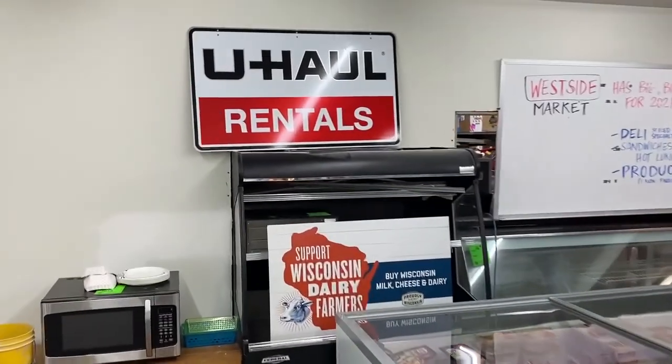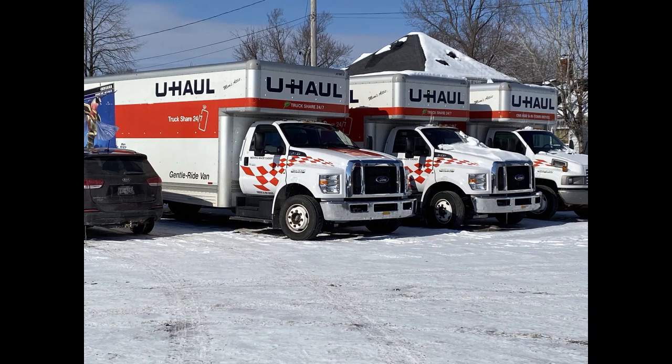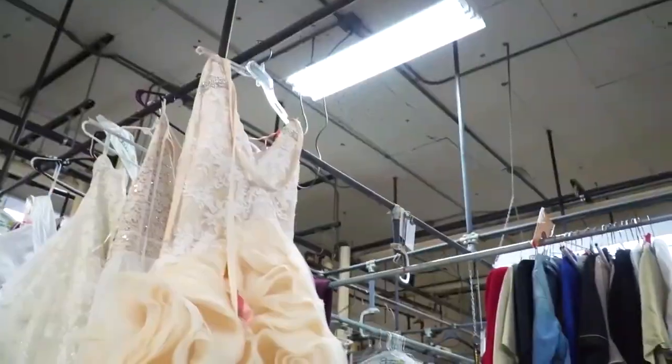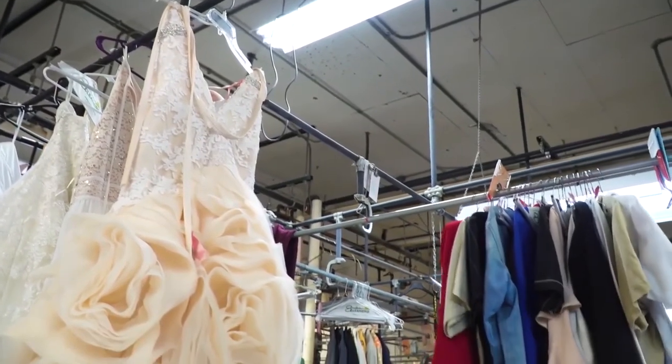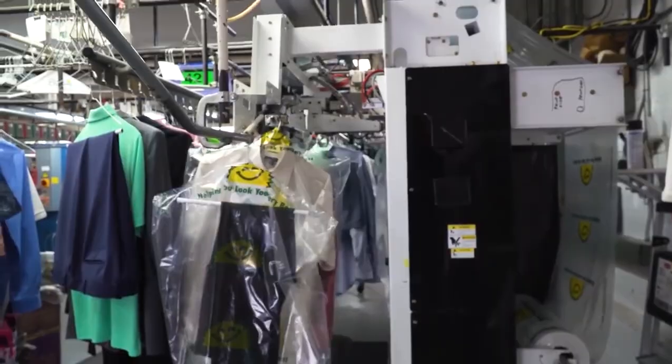Westside Market is open Monday through Friday, 9 a.m. to 7 p.m., and Saturday and Sunday, 10 a.m. to 5 p.m. They offer U-Haul rentals — trucks and trailers. They also have Gunderson dry cleaning service and are the only drop-off point in Merrill. You drop off your items with them, they leave on a Wednesday and come back the following Wednesday.